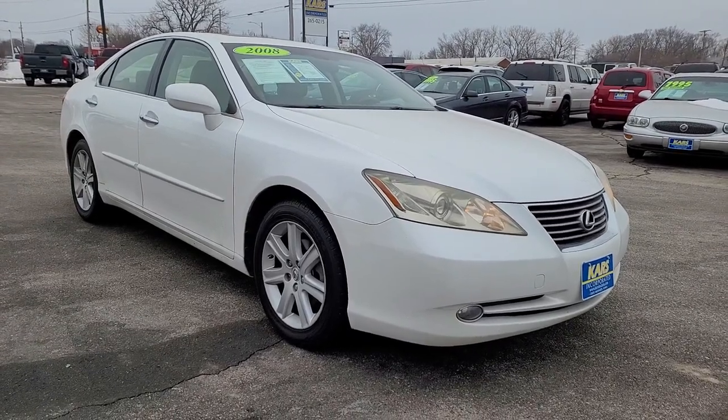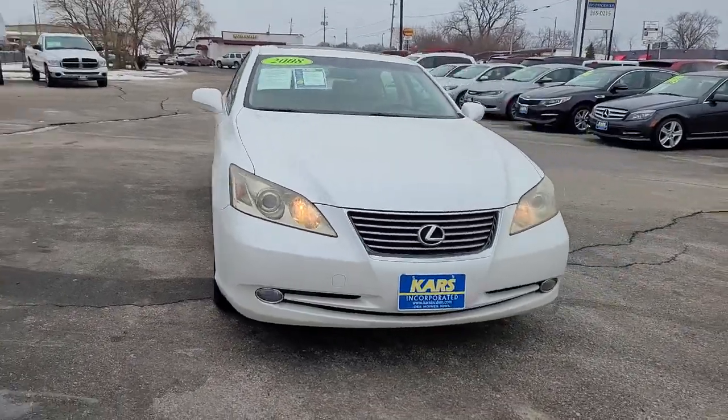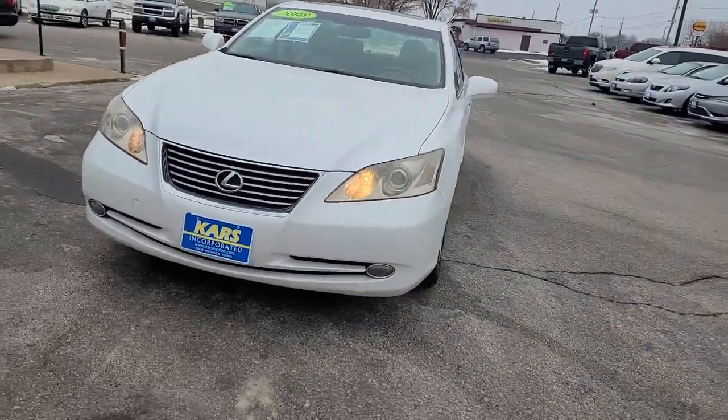Get into the 2008 Lexus ES. This vehicle still has fewer than 5,000 miles on the clock, so it won't last long.